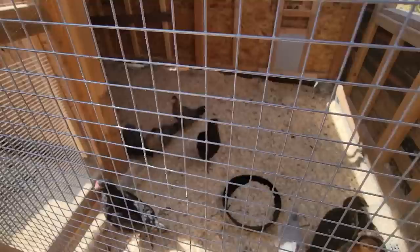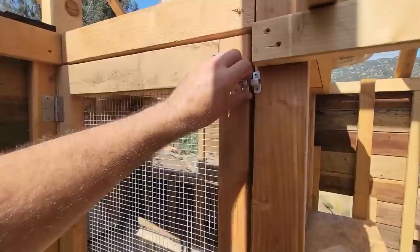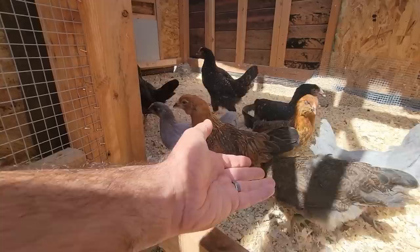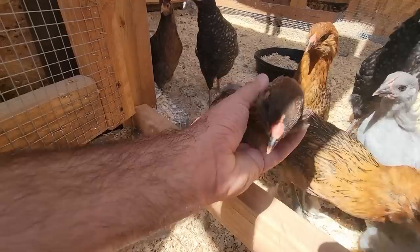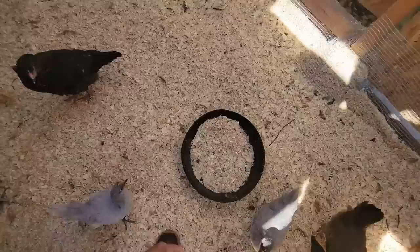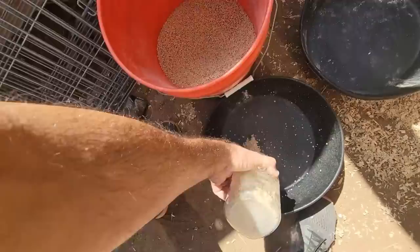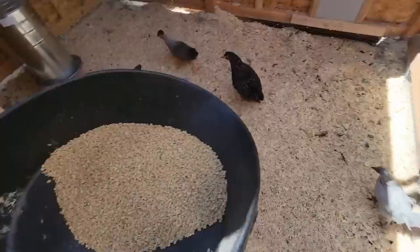You can see how much they've grown — if you remember little baby chicks just six to eight weeks ago. Coming around this side, we've got a door. Good morning! They come to say hello until I put my hand out with nothing in it. Let me get you some food.